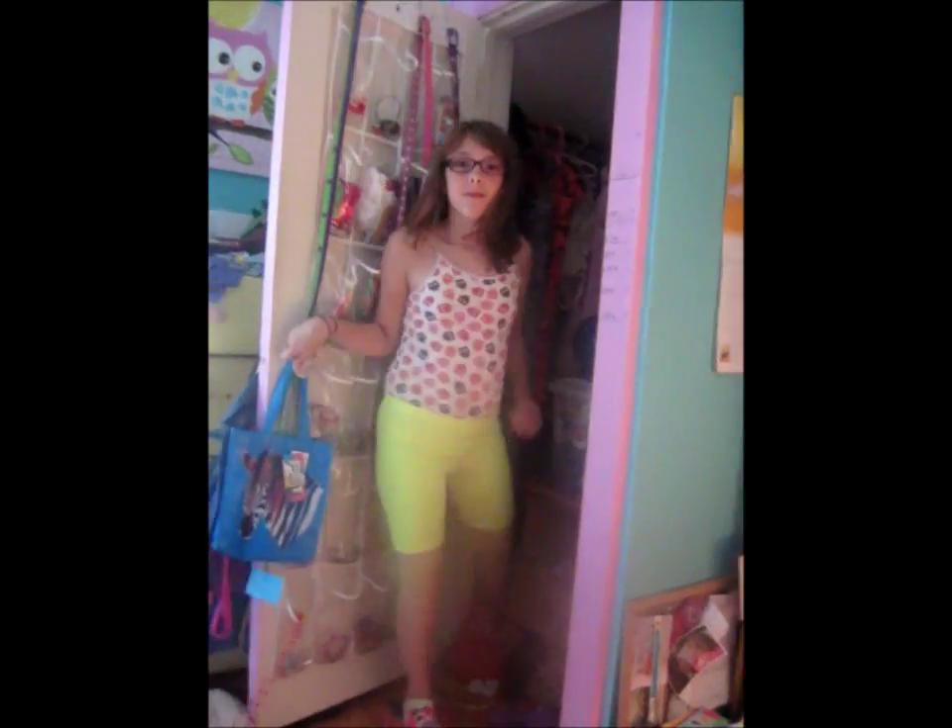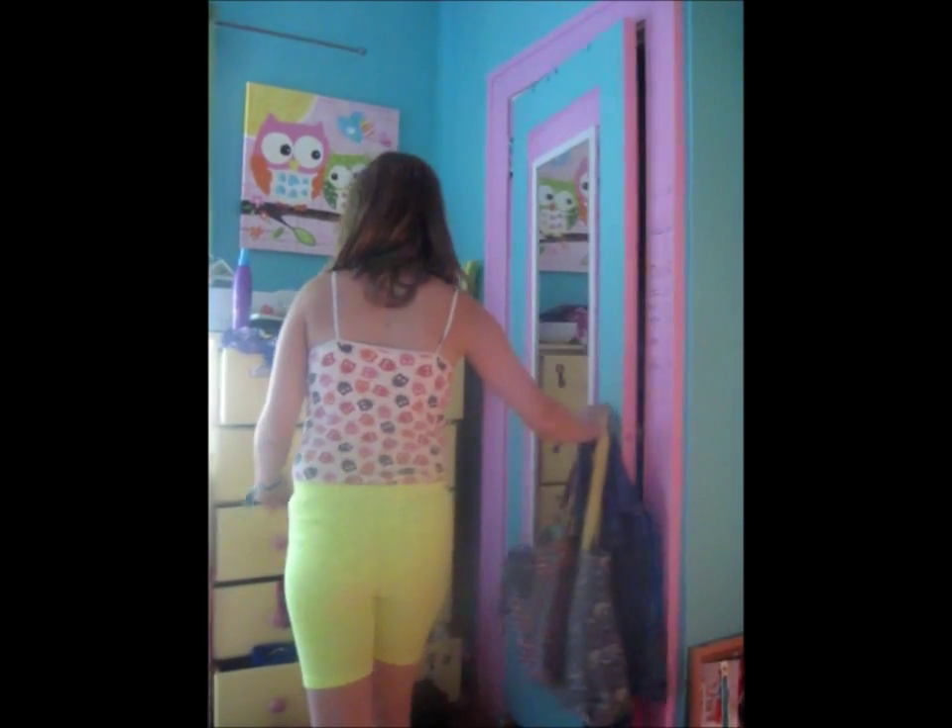When it's time for gymnastics, I go into my closet to pick out my leo and get dressed. When I'm done getting dressed, I put my hair up into a high ponytail.